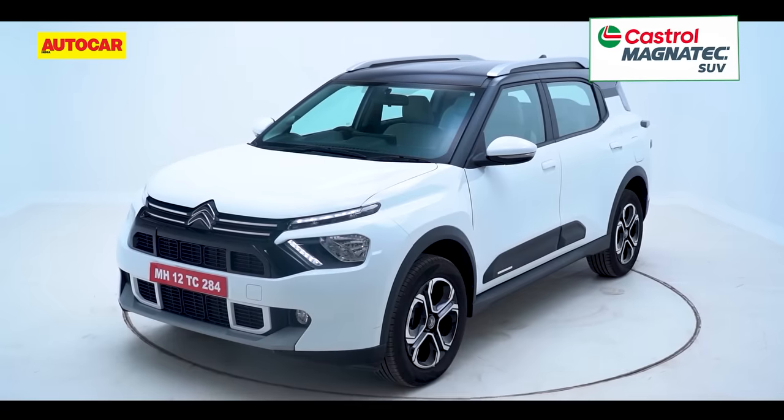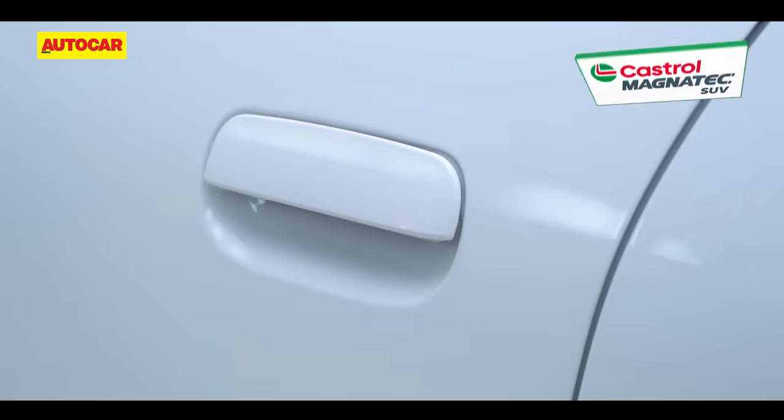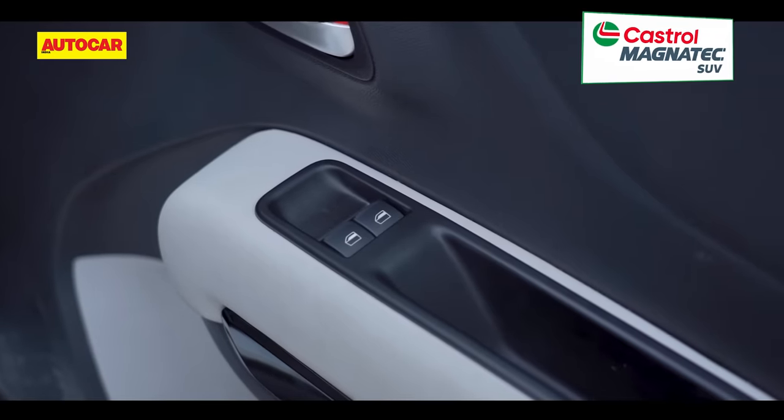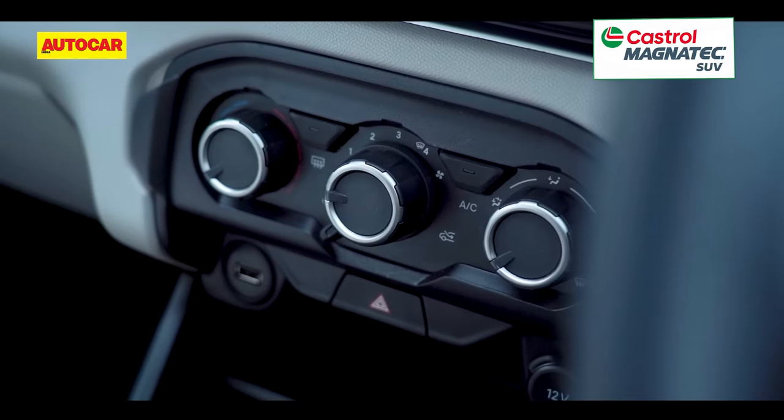What you won't like is the blatant cost-cutting that's gone on in this SUV. The most prominent examples are the door handles, the simple key, the absence of individual window controls for the rear, and the chunky AC knobs, to name a few.